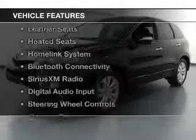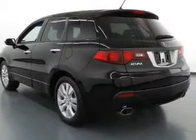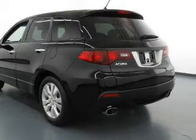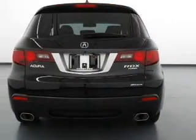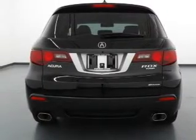The features include a turbocharger, a power sunroof, leather seats, heated seats, a HomeLink system, Bluetooth connectivity, Sirius XM satellite radio, digital audio input, steering wheel controls, and memory seats.